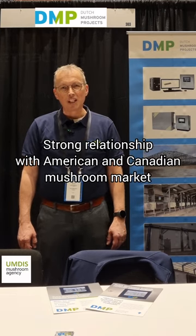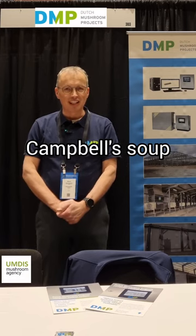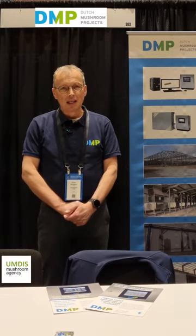Dutch Mushroom Projects, formerly called Dalsum, has a very strong relationship with the American and Canadian market. Founded in 1981, our first international customer was Campbell's Soup in the United States, and together we built a very beautiful farm and company, becoming strongly and deeply integrated in the North American mushroom market industry.